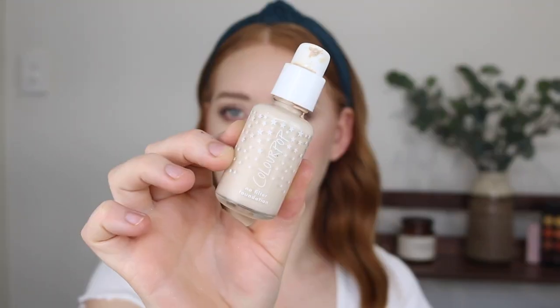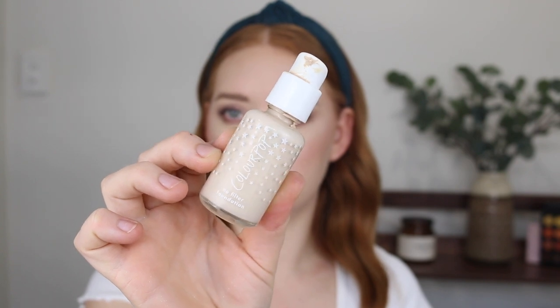Next I have the ColourPop No Filter Foundation in the shade Fair05. I found this one to be a little bit light for me. It does have a matte finish and it lasts well on the skin, but it was nothing extremely outstanding so I'm not going to be keeping this one in my collection.